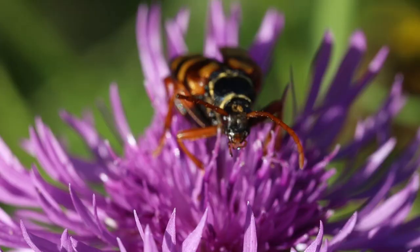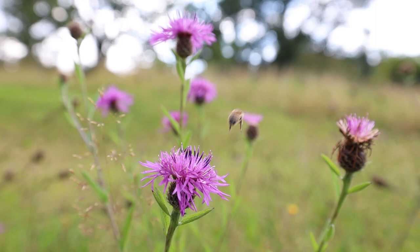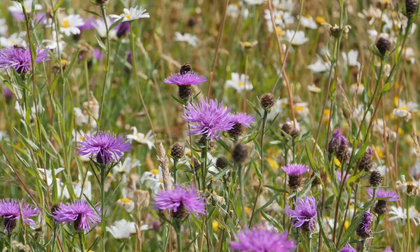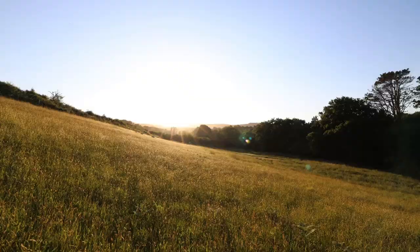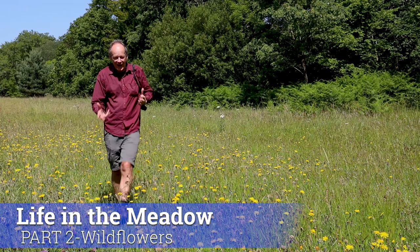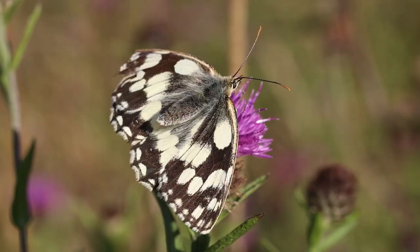Thank you for joining us. Having all these flowers in the meadow provides a huge amount of nectar and pollen for all sorts of insects. The obvious ones are the butterflies which you can see fluttering around us here — meadow browns and some marble whites as well, which are a type of brown butterfly too, but they're mainly white.